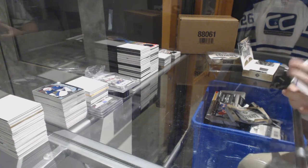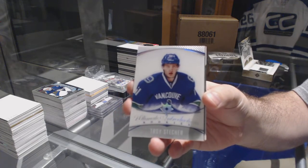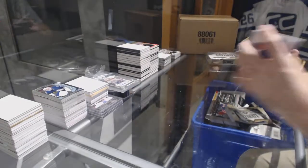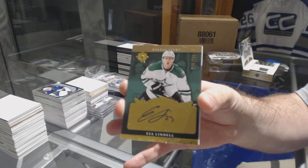We've got an ultimate introductions Troy Stetcher. For the Dallas Stars, retro rookie auto to $199 — S. Lindow.